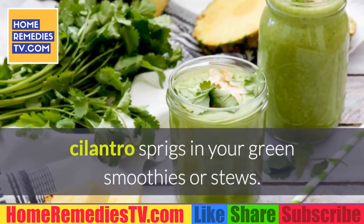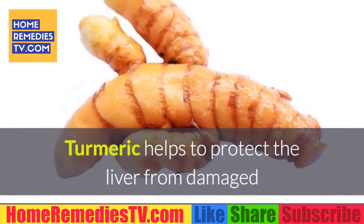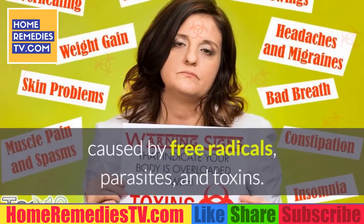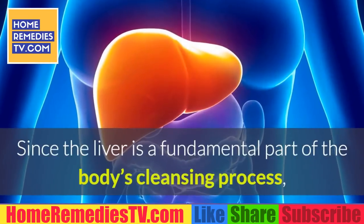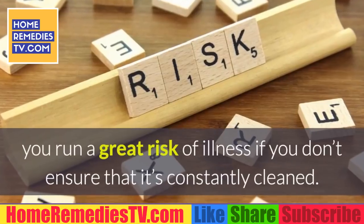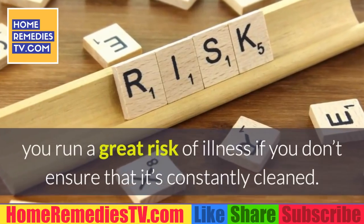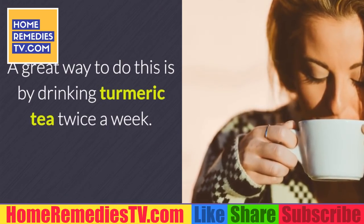We recommend including a pair of cilantro sprigs in your green smoothies or stews. Two: Turmeric. Turmeric helps protect the liver from damage caused by free radicals, parasites, and toxins. Since the liver is a fundamental part of the body's cleansing process, you run a great risk of illness if you don't ensure that it's constantly cleaned. A great way to do this is by drinking turmeric tea twice a week.